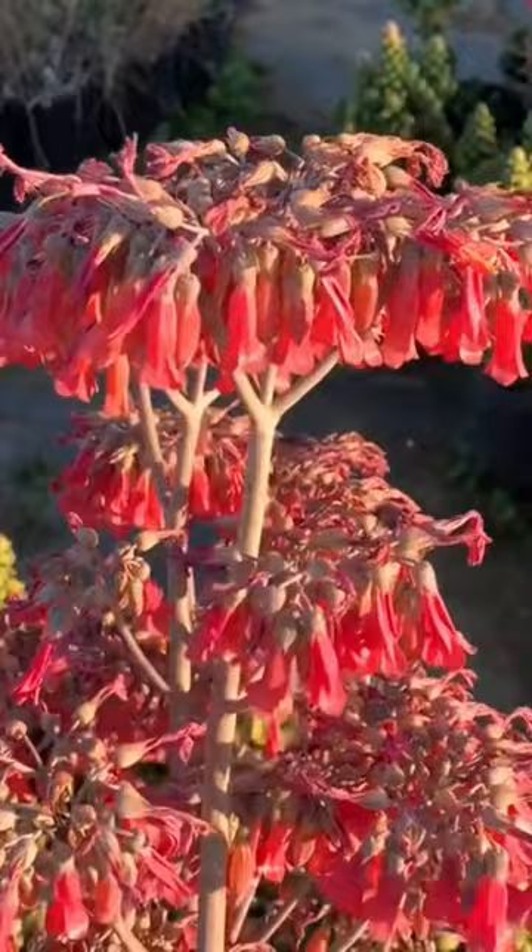But do you know that some of these succulent flowers are resistant to pests? Like these gorgeous flowers of Kalanchoe here. It is because these plants are toxic, and their flowers are several times more toxic.